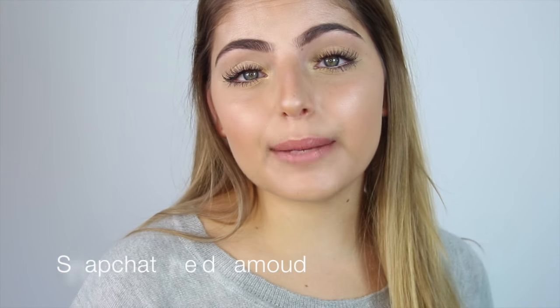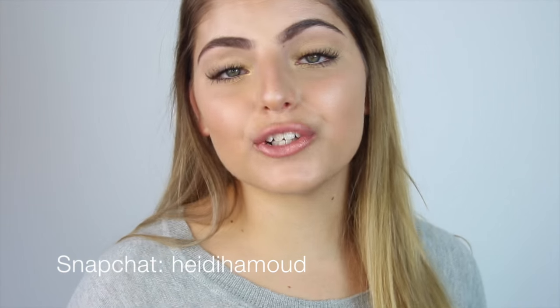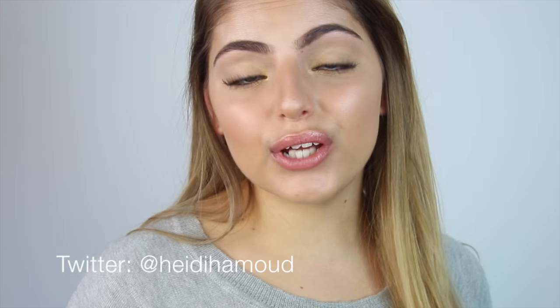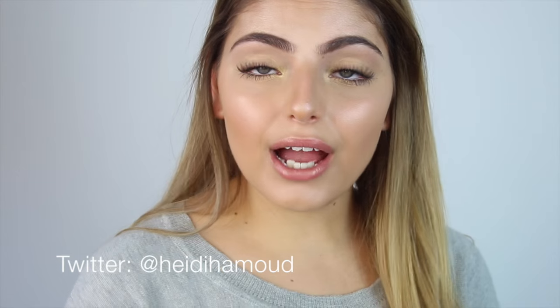Those of you who are following on Snapchat have been asking me so much about what I've been doing to my skin and what I've been using, because a lot of you have noticed that my skin is actually looking a lot better and my dark circles have decreased a lot. So I thought I would share with you guys what I've been using.